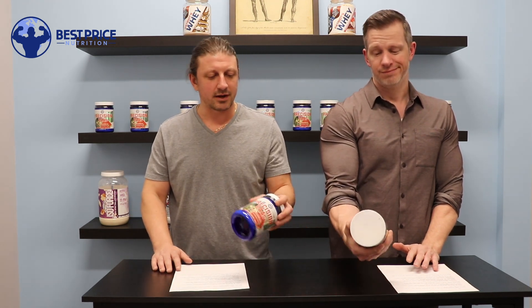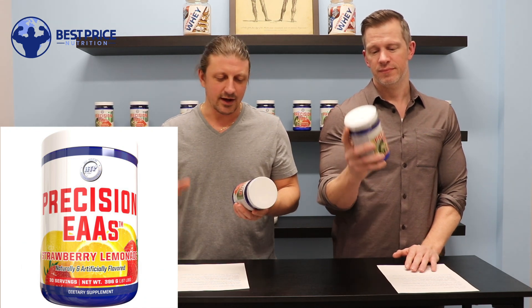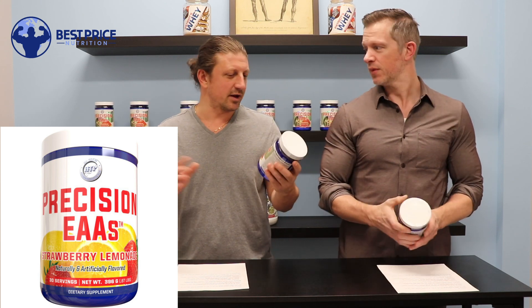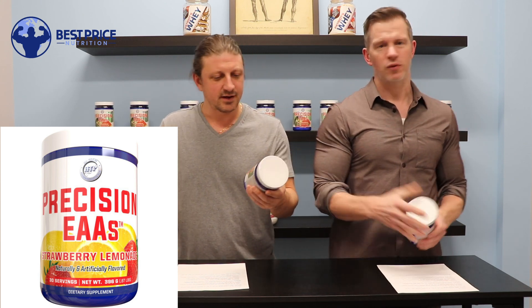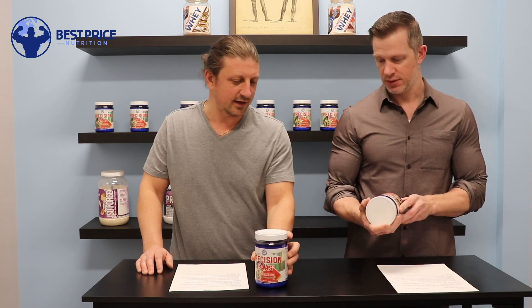In today's video, we've got an all new product from Hi-Tech Pharmaceuticals. Hi-Tech has actually got a couple new products on the way — a couple of the others might be a few weeks out — but we have Precision EAAs, kind of the spin-off on the Precision Protein, which is a great protein line of supplements. This is the BCAA EAA supplement.